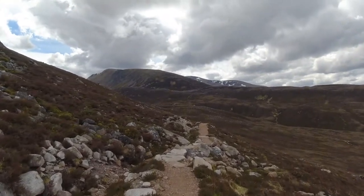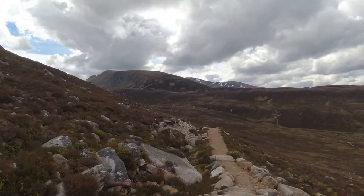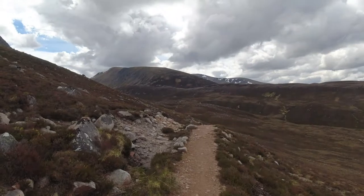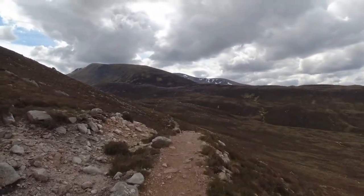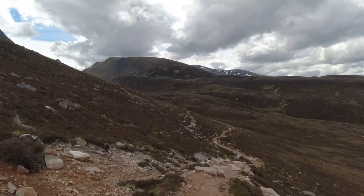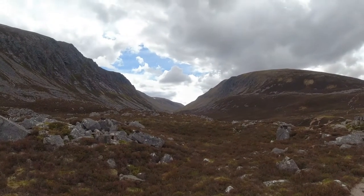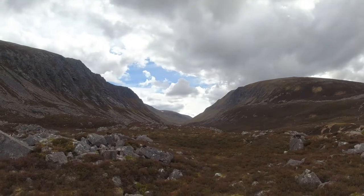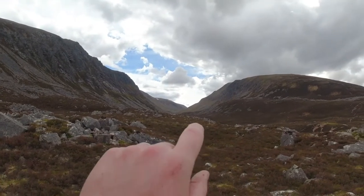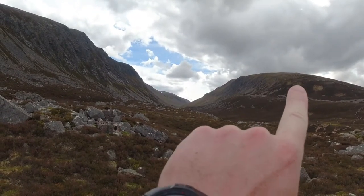I'll get to the top of Braeriach and then decide whether I'm going to traverse around to Cairn Toul. If I do that, it's going to add about four hours on to the hike — pretty extreme. It'll be either half six or half seven finish for just Braeriach, or about ten or eleven o'clock for Cairn Toul. There's something about this glen that's breathtaking. The Lairig Ghru — Ben Macdui on the left up there somewhere and Braeriach. Today we're going up here.